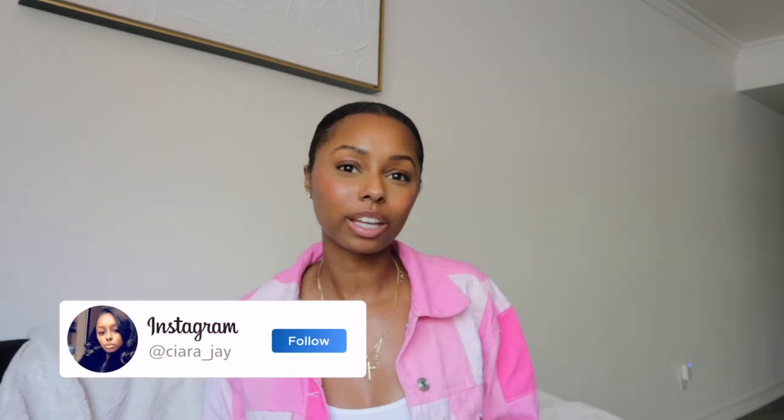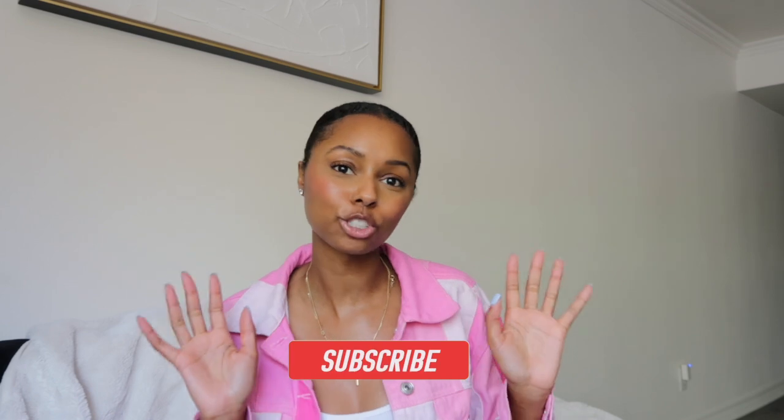What's up you guys, it's your girl Sierra back with another video. If you are new here, welcome, and if you are a returning subscriber, welcome back sis. On this channel we do travel vlogs, fashion hauls, and all things beauty, so if that's something you're interested in, go ahead and click that red subscribe button.